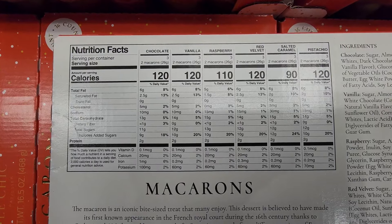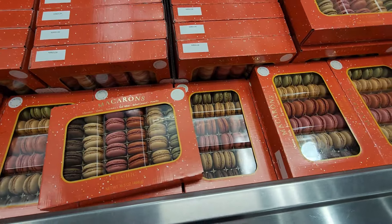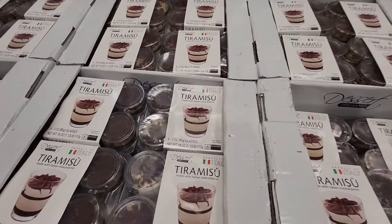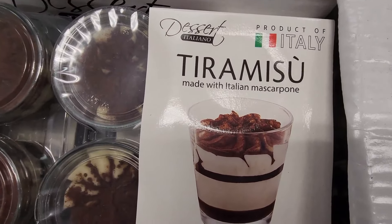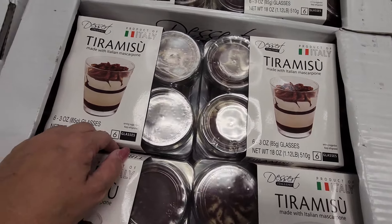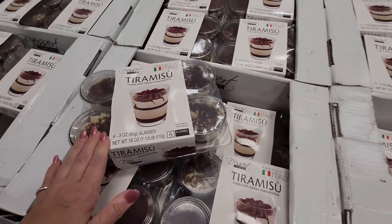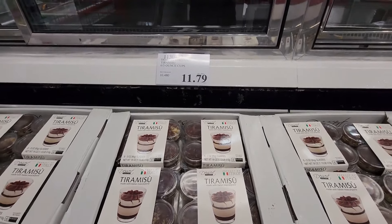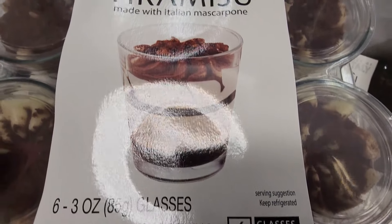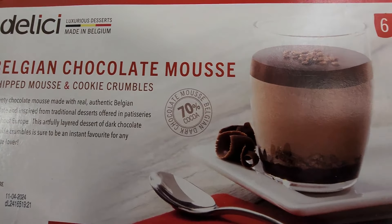The macarons are here again — $13.99 for the 16.5-ounce package. And then this tiramisu — oh my gosh, there are so many yummy items. It comes in glass jars and looks absolutely amazing — $11.79 for six three-ounce cups.